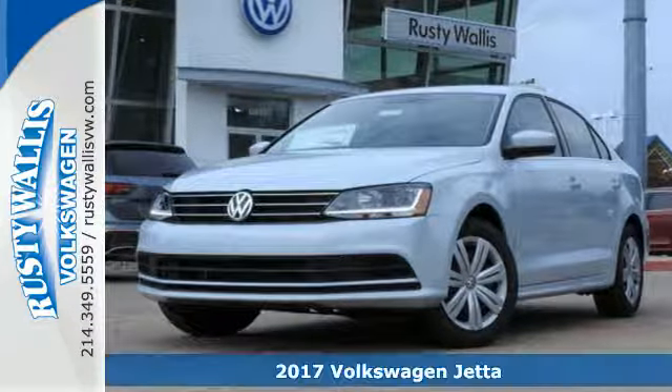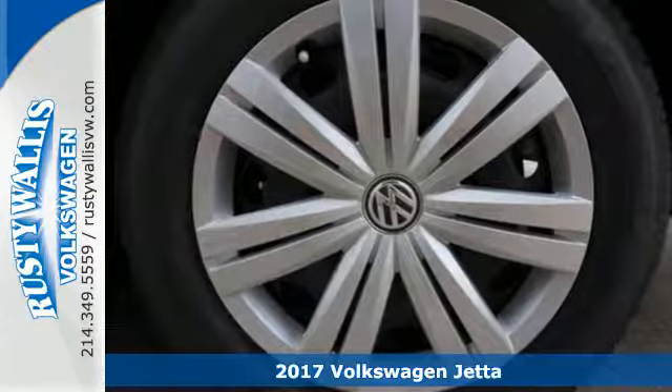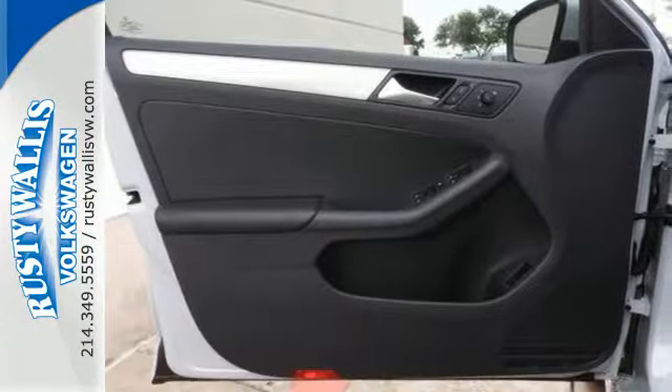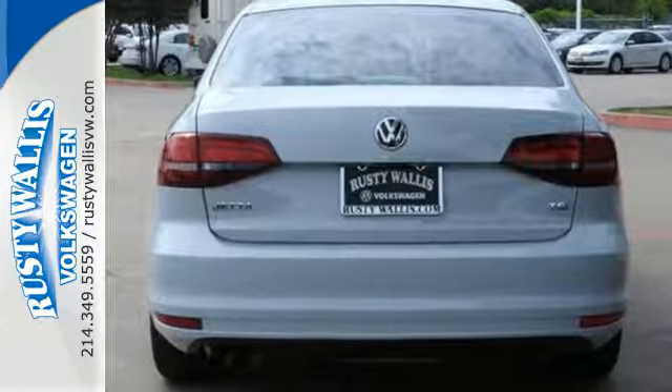Here's a 2017 Volkswagen Jetta. How do you make a lasting first impression? By being impressive. And that's exactly what this Jetta does with instantly recognizable style, a turbocharged engine, and German engineering.